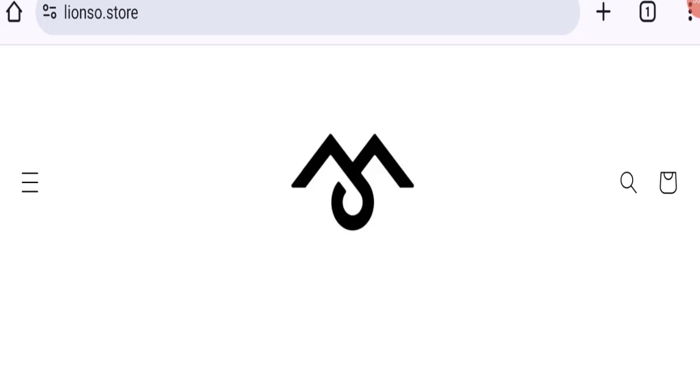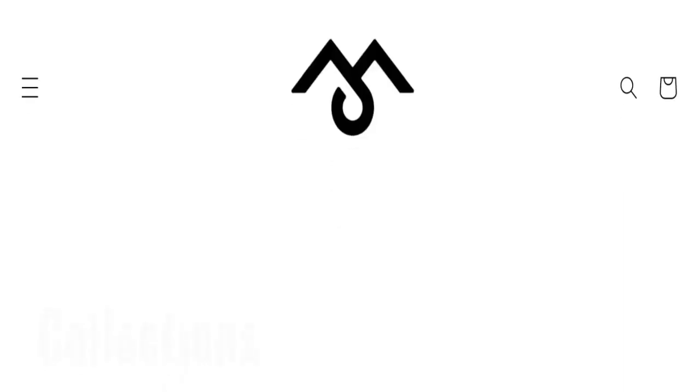Hello friends, welcome to the new video on this channel. Today we are going to discuss about the topic Lionzo Store.